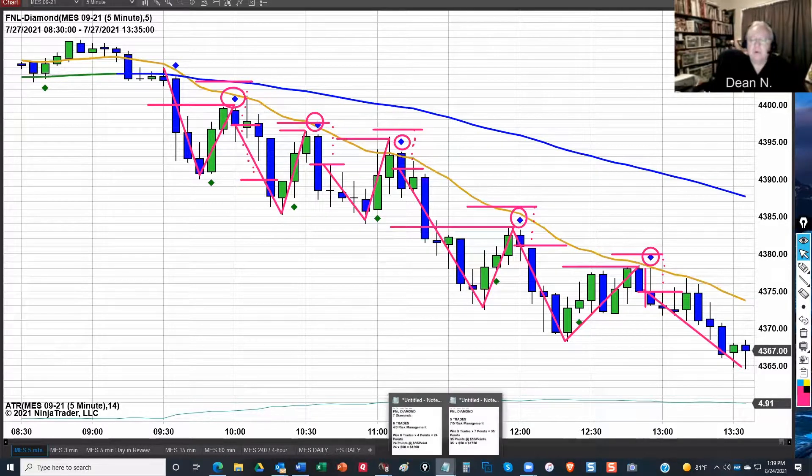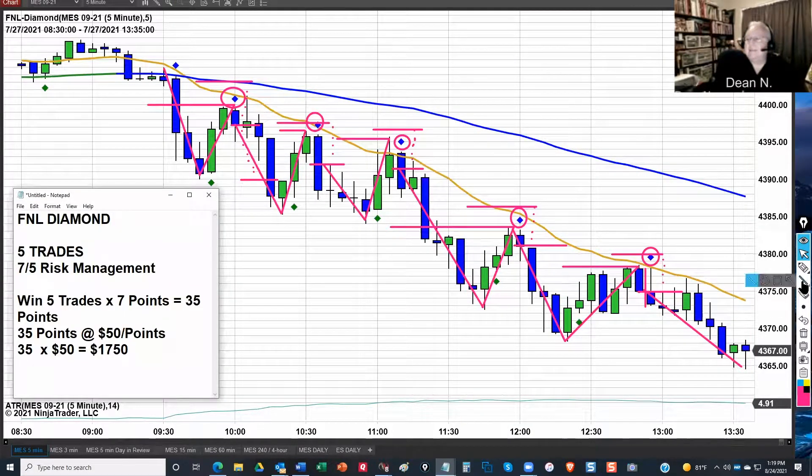So once again, let's do the math on this. Remember, we're using a 7-5 risk management. This larger average size candlestick is what drives us to shift our risk management. So we're looking at five diamonds, five trades, 7-5 risk management. Here's the math: 5 times 7 is 35. We're still at $50 a point on the ES. So 35 times 50 — that's $1,750. Now, once again, do we do this every day? No, that is not what we're saying. We cherry-picked today — why? Because it illustrates how this works. But it also illustrates that if you're patient, if you wait for the price action to come to you, if you follow the rules that you'll establish for yourself, you just had a $1,750 day. It's a good day.